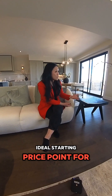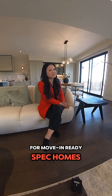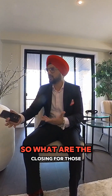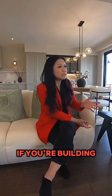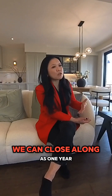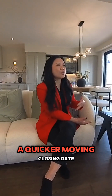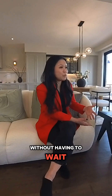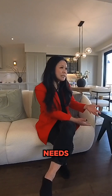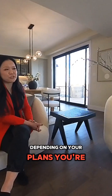The floor plans range from 1,400–1,500 square feet up to about 3,000 square feet, with a starting price point at about $775,000 for our move-in ready spec homes. If you book a new build, we need a timeline of about seven months to build, and we can close as long as one year. However, if your clients are looking for a quicker move-in date with a brand new home, we have move-in ready spec homes with closing dates ranging from 30 to 60 days.